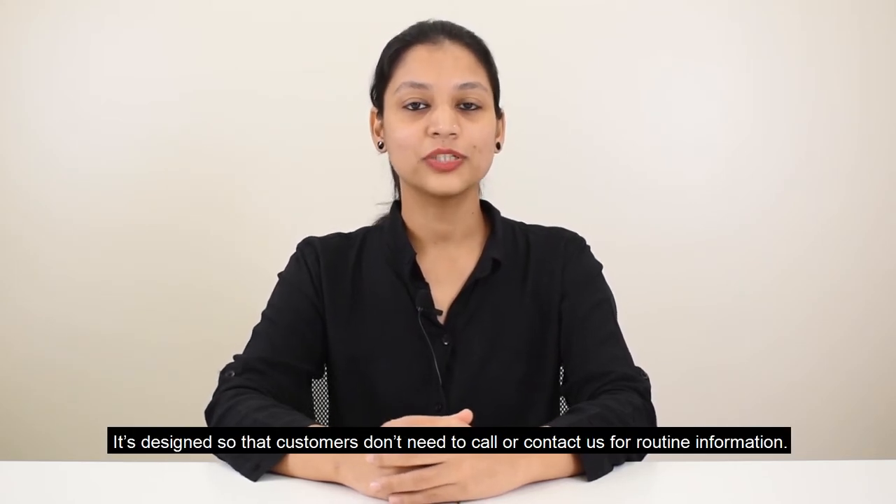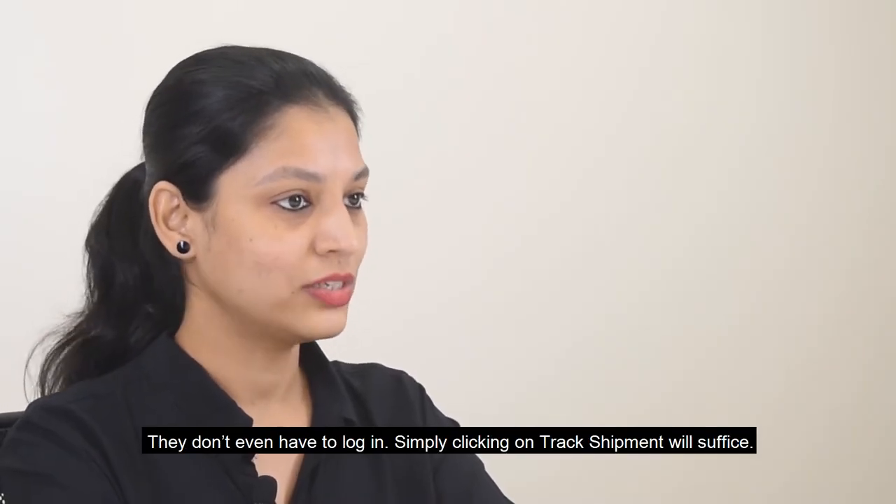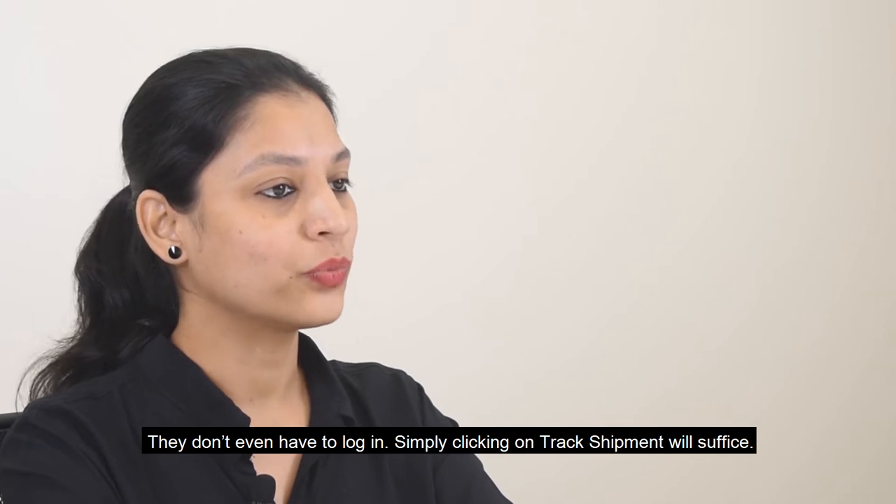It's designed so that customers don't need to call or contact us for routine information. They don't even have to login. Simply clicking on Track Shipment will suffice.